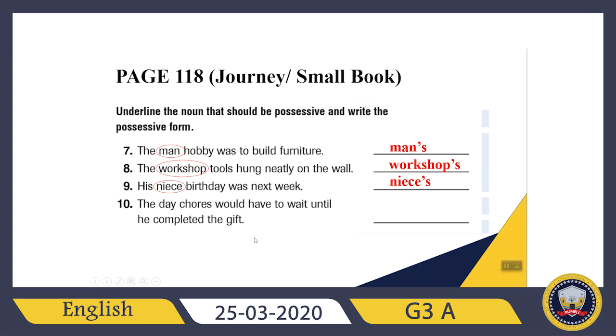What about the next sentence? 'The day course would have to wait until he completed the gift.' Which one can be a possessive noun? The day's course — day is a singular noun, so I just need to add an apostrophe and then S — day's.